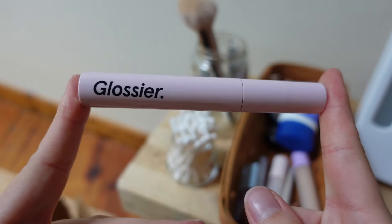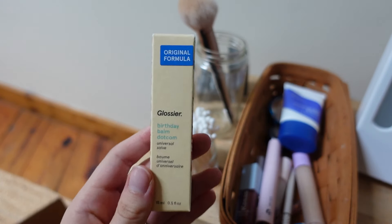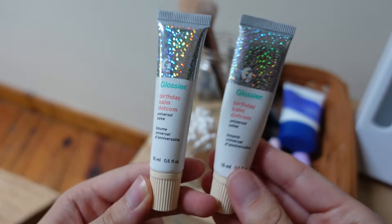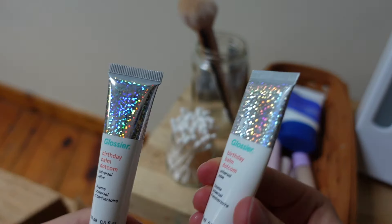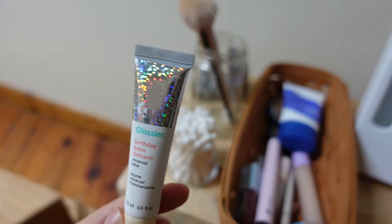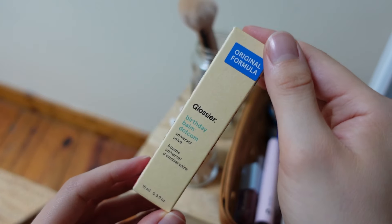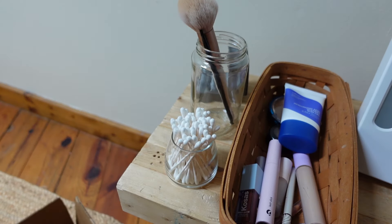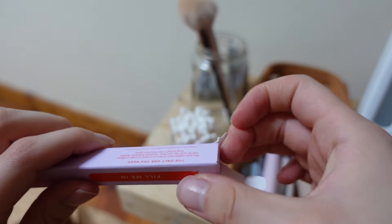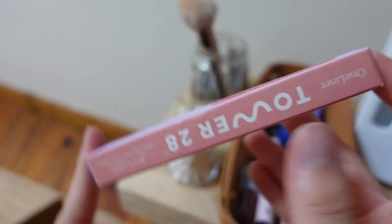I would honestly call the Glossier lash slick the mascara for people who don't like mascara — it's my favorite. I'm really excited because the original balm.com formula is back. Comparing the old and new packaging, they kind of look the same, though this one might be a little flatter from use. I kind of want to keep the new one in its box to signify it's the replacement, so I'm putting it away in my jewelry box until I'm done with the current one.